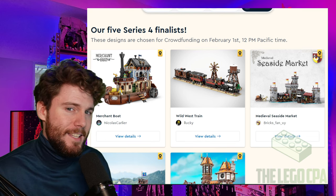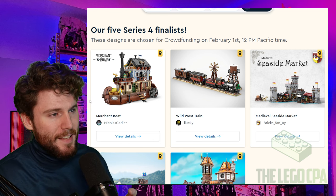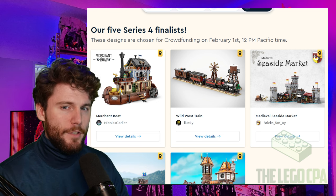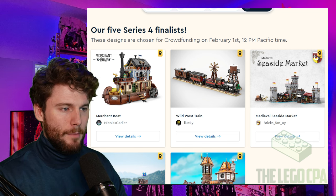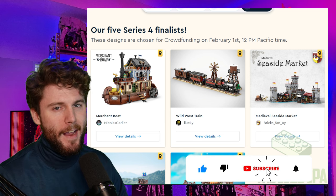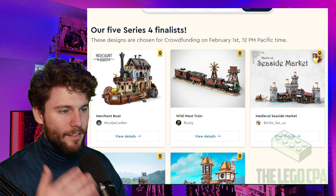That's first of all not to say that these sets are not fantastic in and of themselves. But compared to what we saw out there in the Brickling Designer Program for Series 4, I think this level of skill just isn't quite up to the normal level we've seen before. Make sure you like the video if you're new here, and go ahead and hit that subscribe button to see more videos like this in the future.